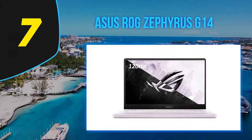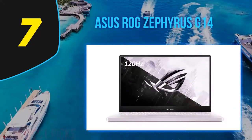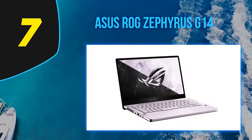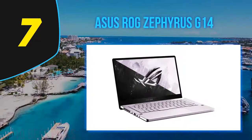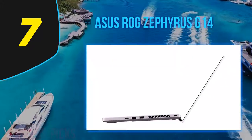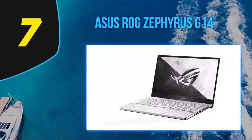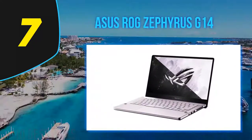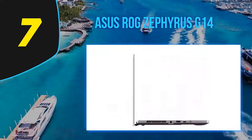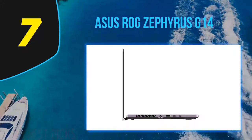Coming at number 7: ASUS ROG Zephyrus G14. The ASUS ROG Zephyrus G14 is the sort of gaming machine that gamers have dreamed of for years. Equipped with the latest AMD Ryzen 9 4900HS processor and NVIDIA RTX 2060 Max-Q GPU, it puts a lot of horsepower into its little 14-inch chassis. And its price is reasonable too, starting at $1,049. It's not only one of the best gaming laptops out there — it's one of the best laptops, period.